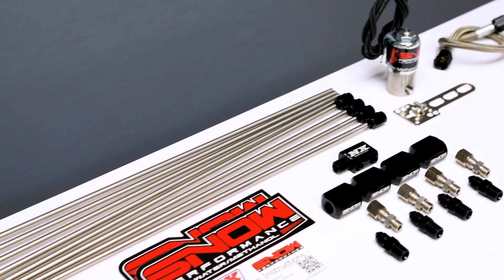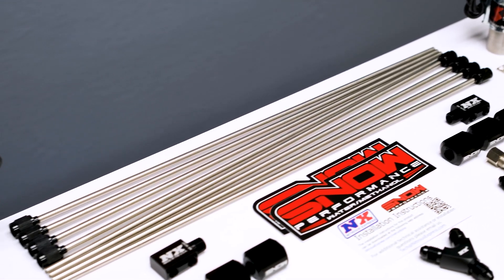These direct port upgrades allow you to run a nozzle directly into each cylinder, allowing you to tune your system and vehicle more precisely than ever. The upgrade kits are available in a hard line or soft line option depending on how you'd like to set up your system and will include everything you'll need to complete your direct port upgrade installation, except for the nozzles.